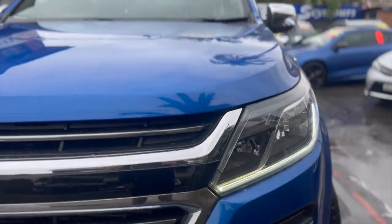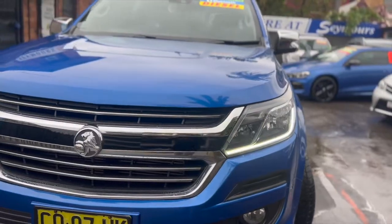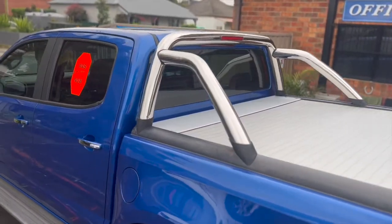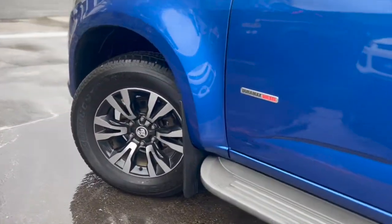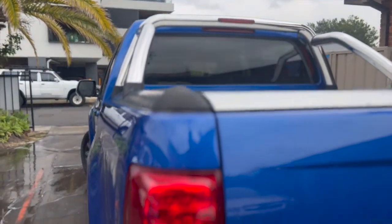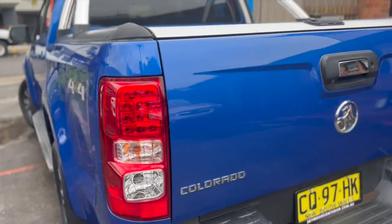Click online for your next wheels. Take your pick from quality used cars at Seymour's. All vehicles are backed with a 1, 3 or 5 year warranty for guaranteed peace of mind. See for yourself at Seymour's on Tudor Street Hamilton.